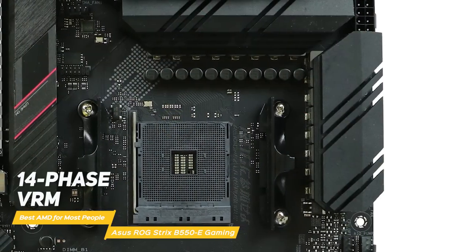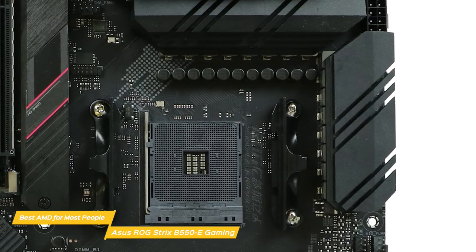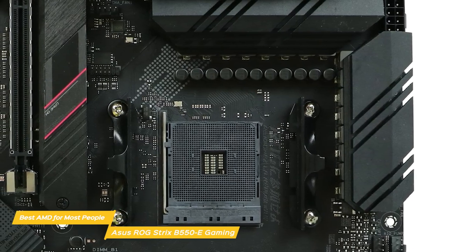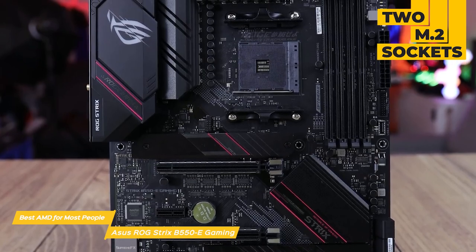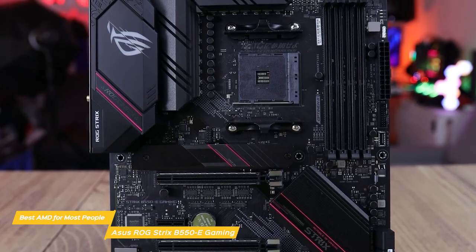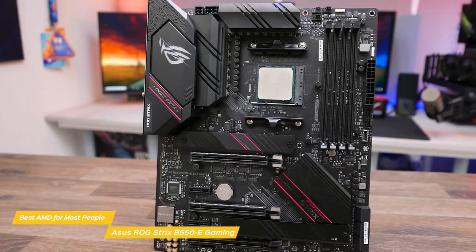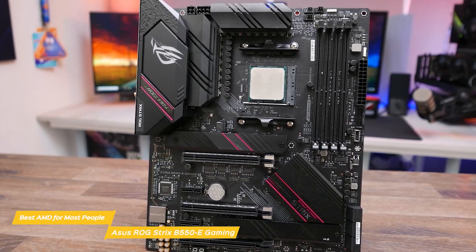The EPS power plugs feed a 14-phase VRM that sends power to the MOSFETs that feed the CPU V-core, and it's plenty capable of handling a Ryzen 9 3900X without causing issues or running too hot. In the middle of the board are two M.2 sockets that support modules up to 110mm in length of both PCIe and SATA varieties, and both sockets have a dedicated heatsink to keep hot-running NVMe drives cool. The top slot is PCIe 4.0 X4, while the bottom slot is limited to PCIe 3.0 X4.